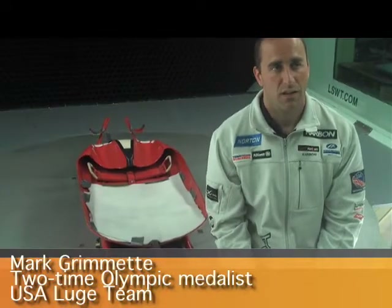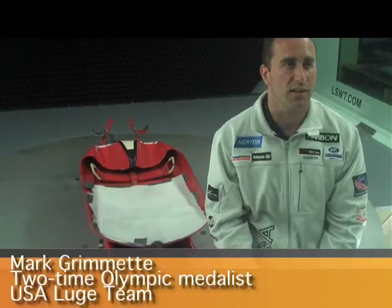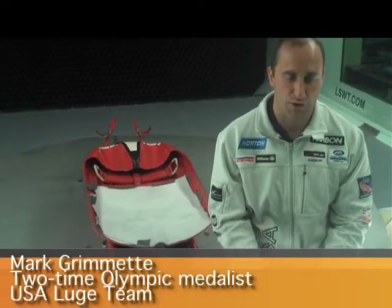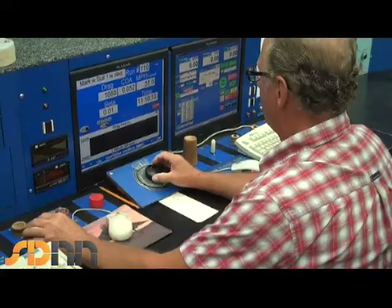We're testing suit materials, we're testing different sled setups, we're testing helmets, our shoes — we're testing it all. Are you getting good results? We're getting great results. We've learned a lot this year.